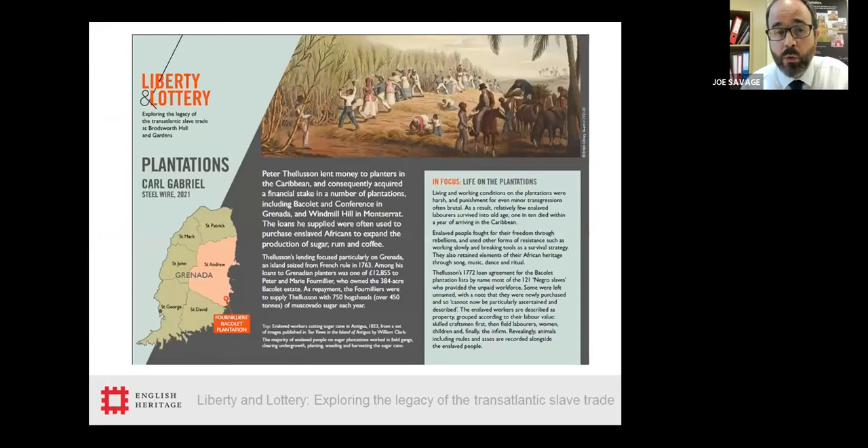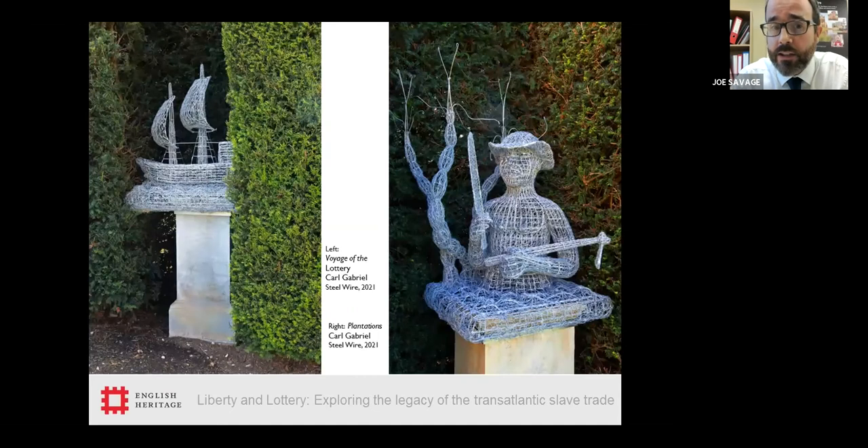We are emphatic that this is not an exhibition about the history of enslavement — it is an exhibition about Broadsworth's connection to the transatlantic slave trade. That has been the thrust of our story throughout. Each interpretation panel has an 'in focus' box providing contextual information that tells a slightly broader story, enabling visitors to understand the sculptures within the context of the time. These are the first two sculptures: the first is Carl's impression of a slaving ship, inspired by Tellison's ownership of a ship called the Lottery.